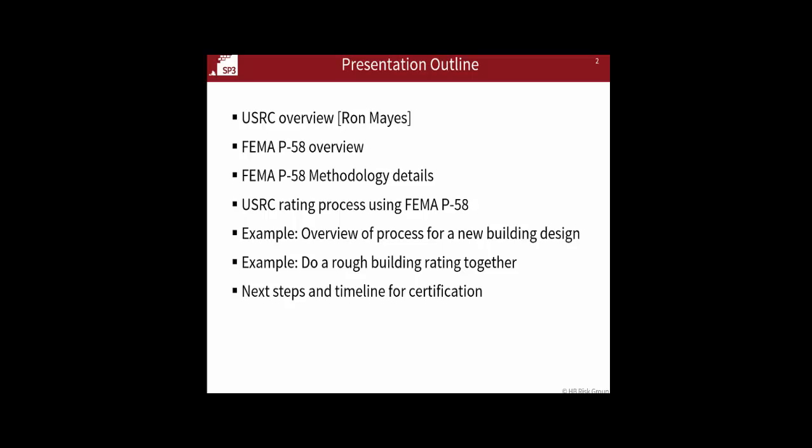The name of the example might be something like '10-story building in L.A.' or whatever. Once that's done, this part of the P-58 training is complete for the certification process.